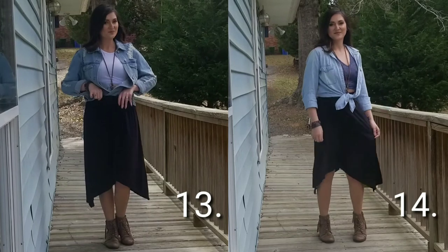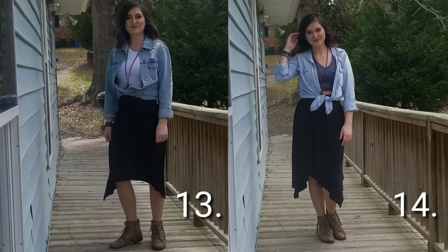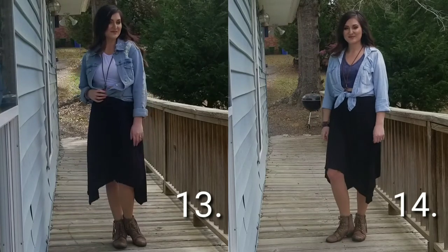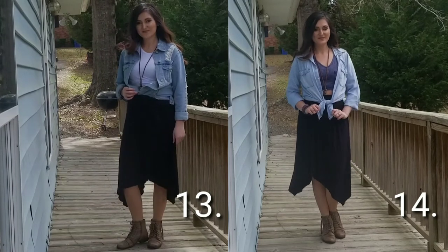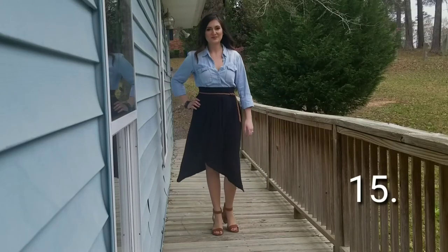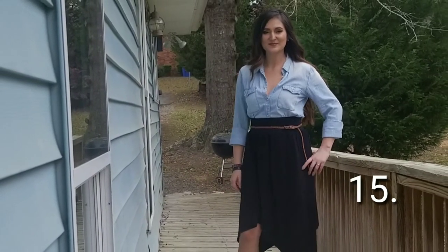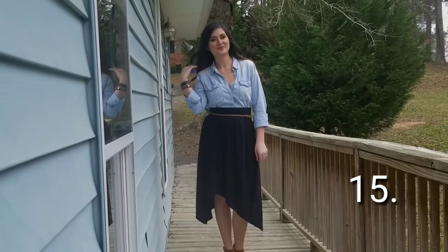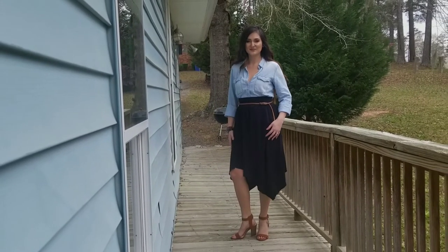The denim jacket paired with the skirt looks really country, and I'm not really into country clothing, so outfit 14 is more my style — it looks very bohemian, eclectic, and thrown together. Outfit 15 is very classy; I look like I'm going on some sort of business luncheon. I definitely would probably wear this for such an occasion, but I never would have thought to put these together if I hadn't done this challenge.